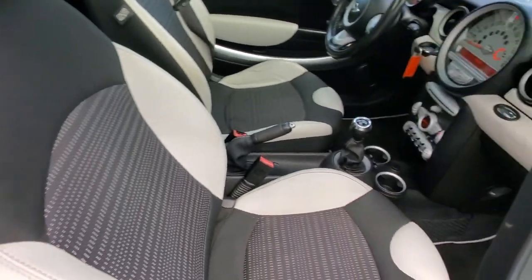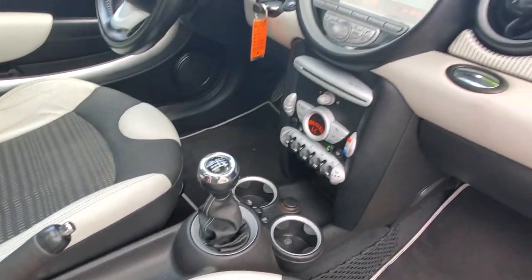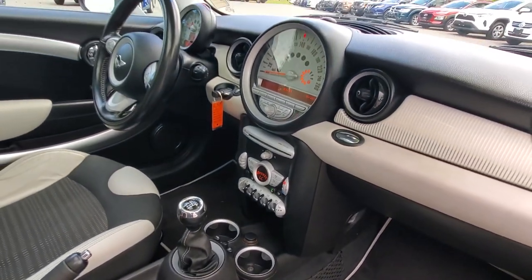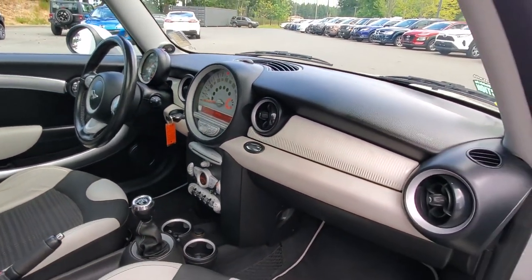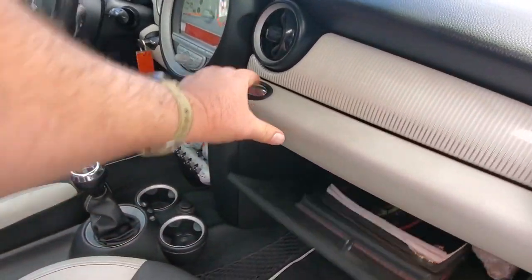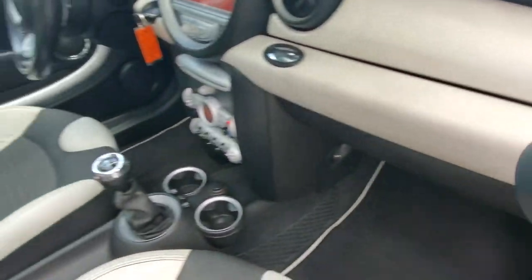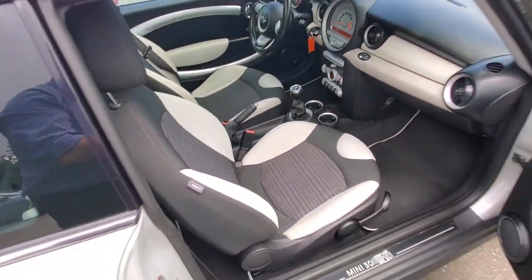Up front you've got that six-speed manual transmission. It's got all sorts of options like heated seats, and I'll get to the stereo system in a minute because it is the fully loaded version — it's got the nicest stereo system you can get. There's your owner's manuals, cup holders, and parking brake.